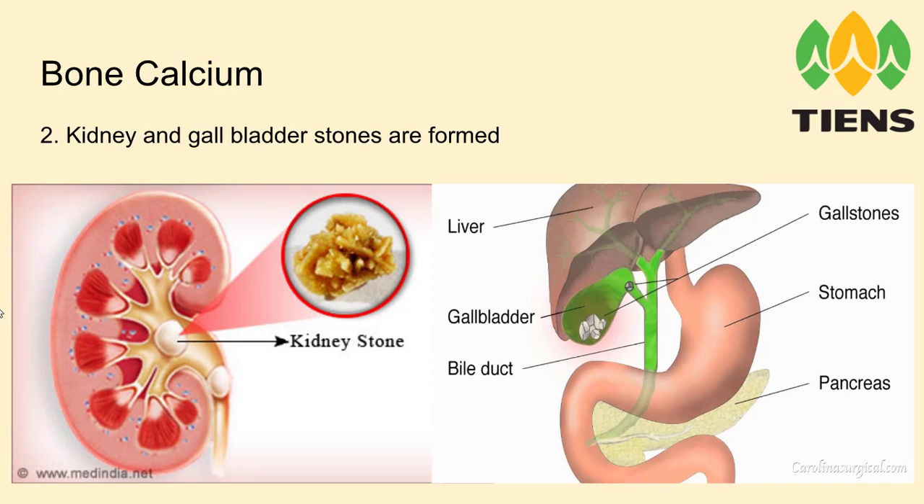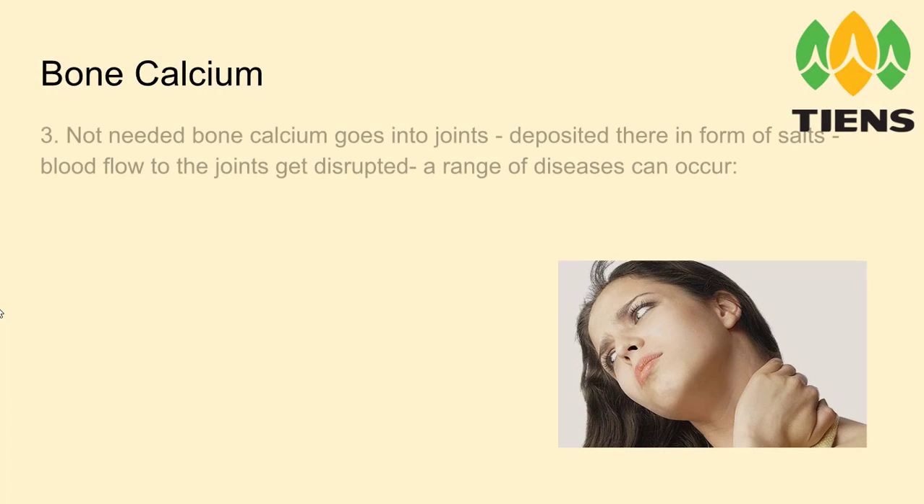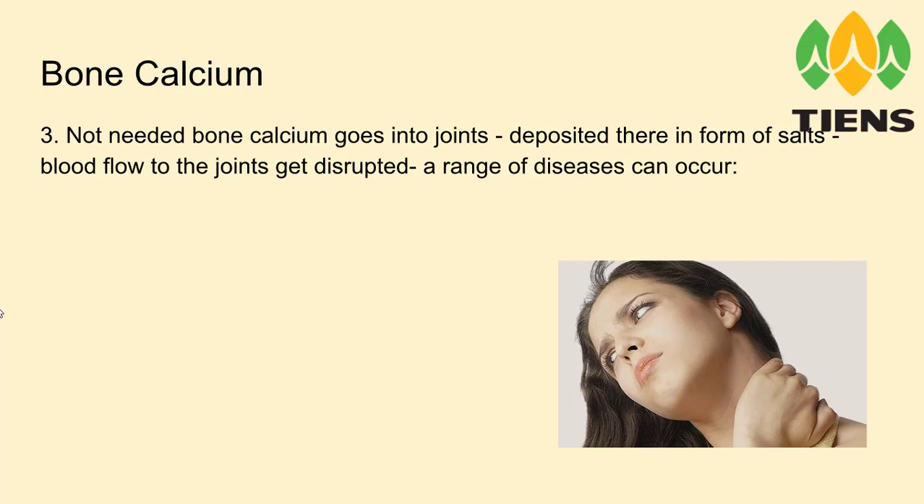Another way of storing bone calcium is the creation of kidney and gallbladder stones. They're very dangerous, very painful, and if they get more than one centimeter they usually require an operation — people have either the stones removed or the whole gallbladder removed. Another place where the body puts bone calcium is the joints, where it gets deposited in the form of salts. Blood flow to the joints gets disrupted and a range of diseases can occur.